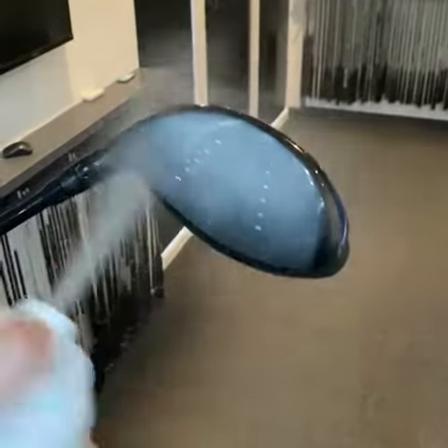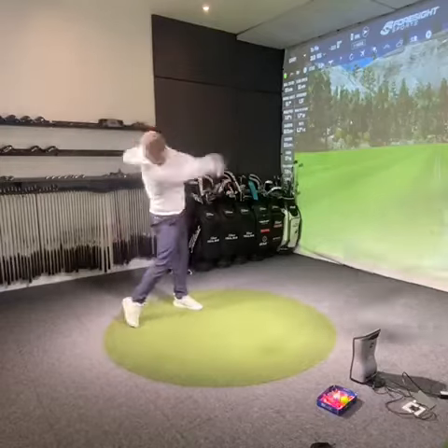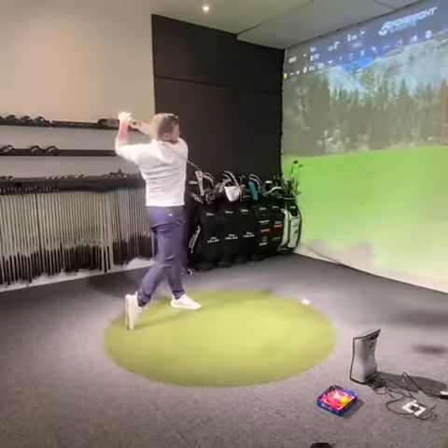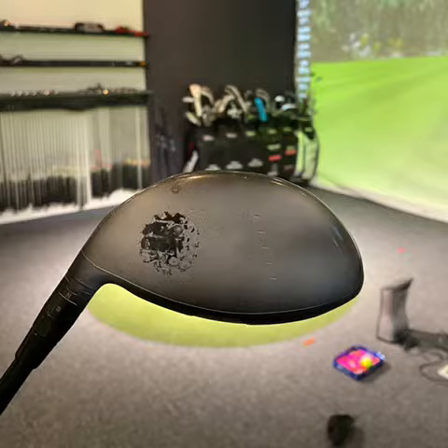Here I'm spraying the face with athlete's foot spray just to show you strike location. Here we have one of those drives. You can see the strike location is significantly out the heel of the club. This is going to have a big impact on ball speed and spin.